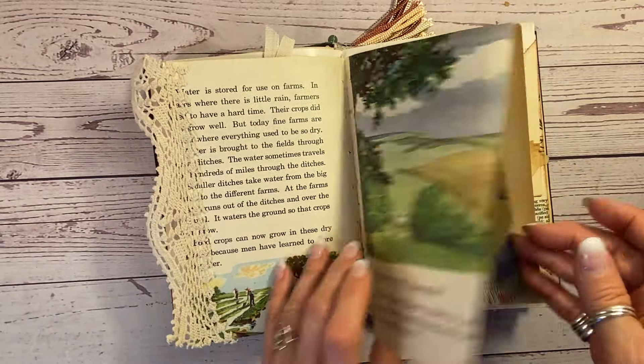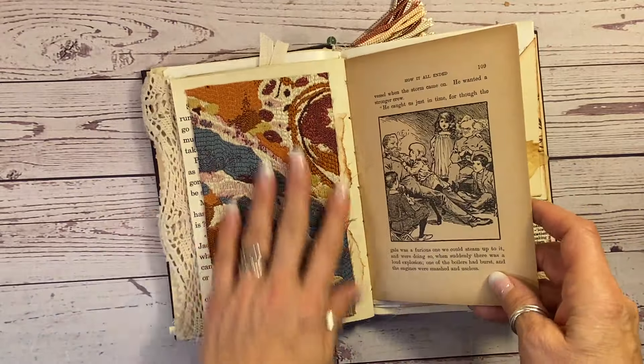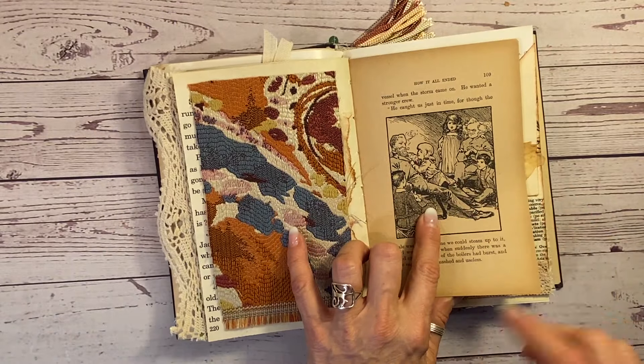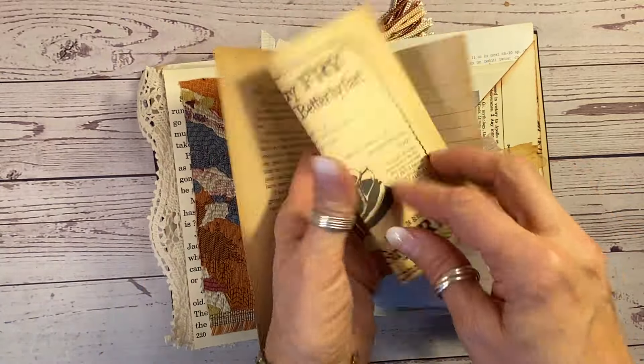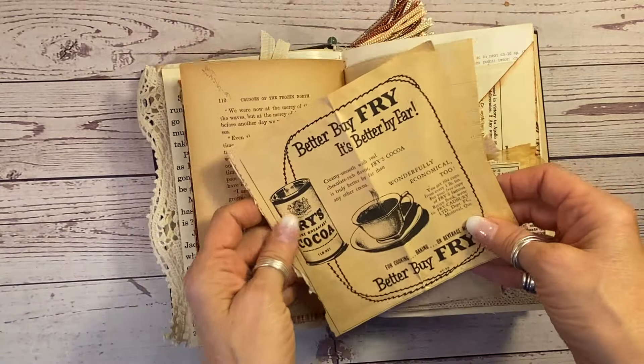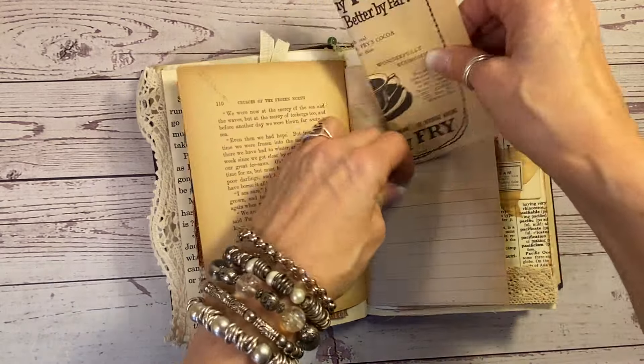And more vintage crochet. Children's book pages that are just lovely. A hidden spot under some vintage poultry fabric — that's from the 1800s. Isn't that wonderful? And this is fun — a little ad from the early 1900s. Better buy Fry's cocoa. We still have that in Canada.